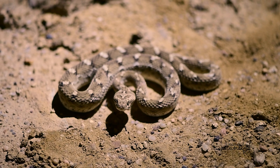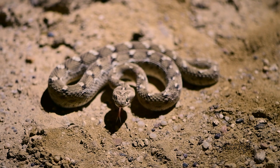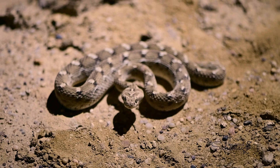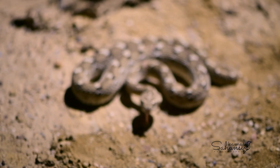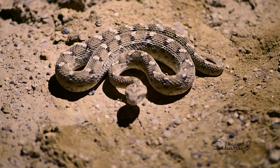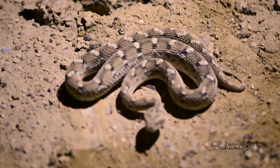A bite from a sawscaled viper is a medical emergency that requires immediate attention. Here's what should be done: stay calm and limit movement. Avoid panic, as an increased heart rate can spread the venom more quickly.